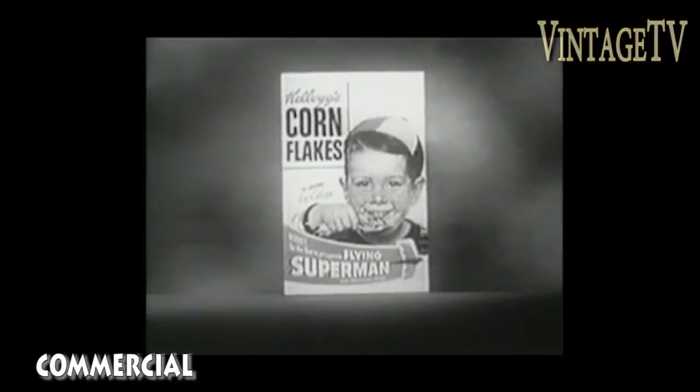Now, you'll want to be one of the first to have your own Flying Superman, so listen carefully, because here's all you do to get yours.